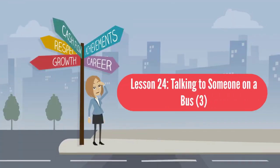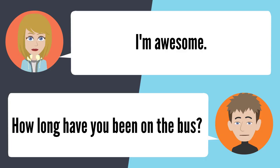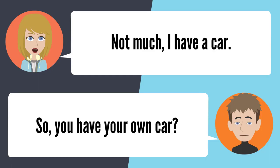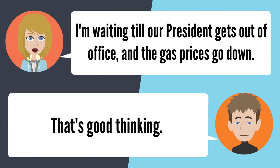Lesson 24: Talking to someone on a bus. How are you doing? I'm pretty good — I'm awesome. How long have you been on the bus? About 15 minutes. Do you catch this bus a lot? Not much — I have a car. So you have your own car? I sure do. Then why are you on the bus? I'm waiting till our president gets out of office and gas prices go down. That's good thinking.